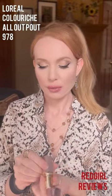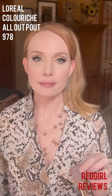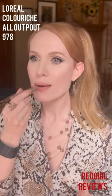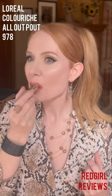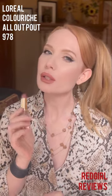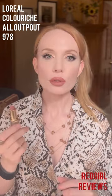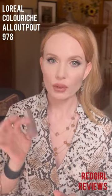For our final bullet-style lipstick, this is L'Oreal Color Riche All Out Pout 978. This one is warmer — I'll wear this when I'm wearing sort of rust colors. It does lean a little orange, but it rides that line. You can also see it's got sort of a muted mauve in there as well, and that's what makes it wearable. This is a very comfortable formula, but it is more of a comfortable matte formula.